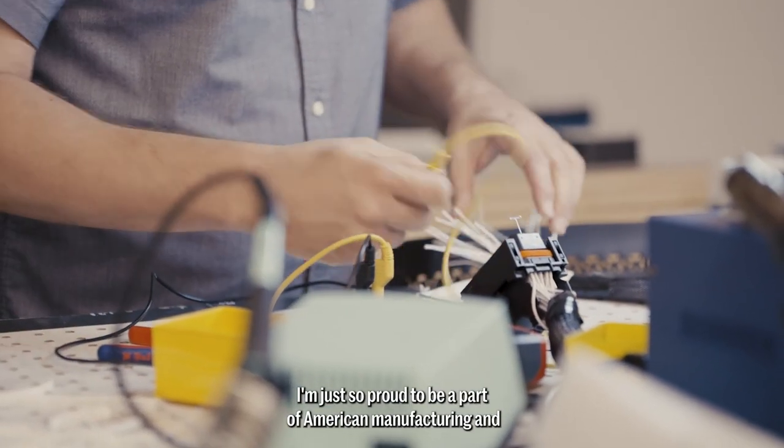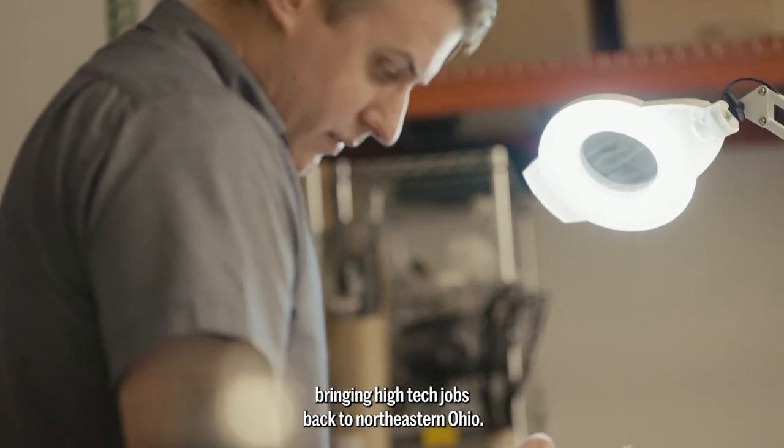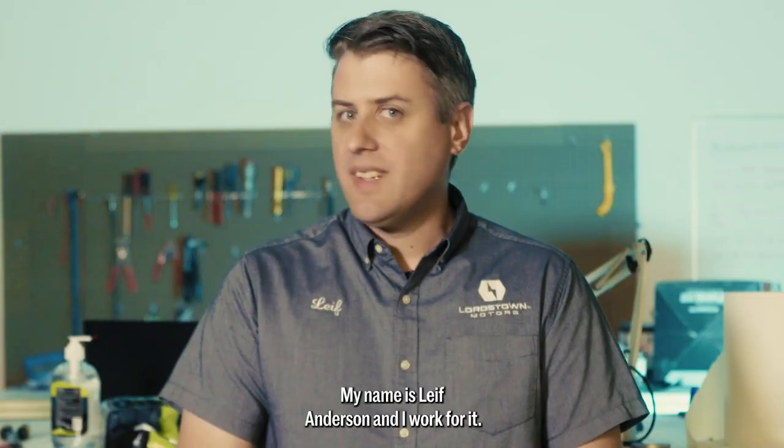I'm just so proud to be a part of American manufacturing and bringing high-tech jobs back to Northeastern Ohio. My name is Leif Anderson, and I work for it.